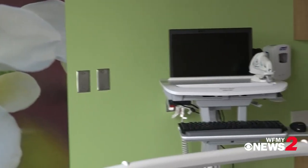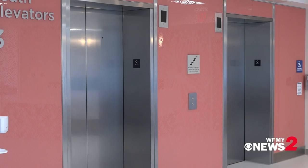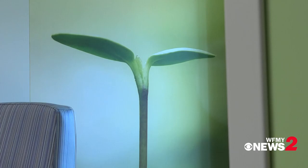Marrying the pretty with the practical is actually more science than art. Texture, color, and even windows all play a part in what you feel when you walk into a room. Even on a gloomy day, it's pretty bright in here.